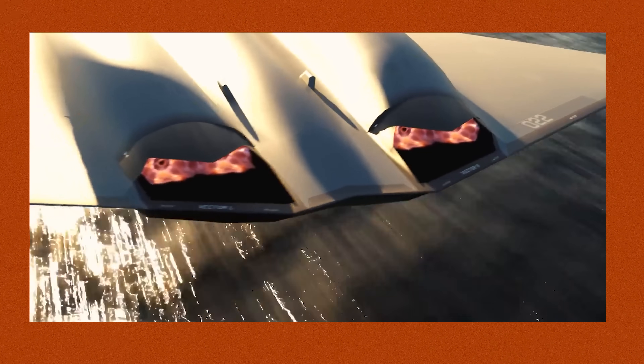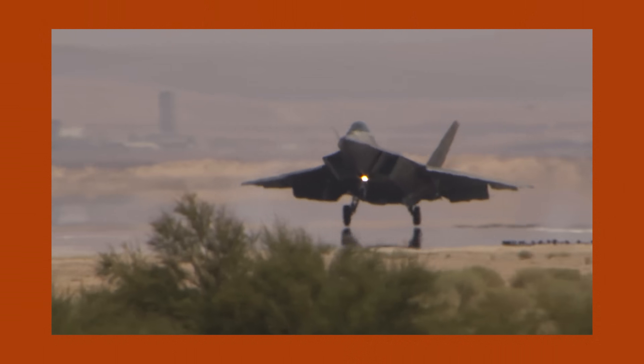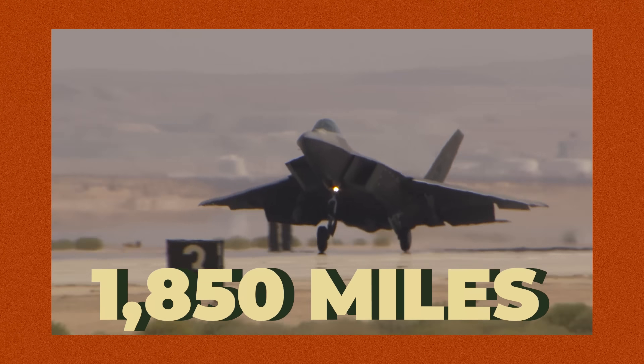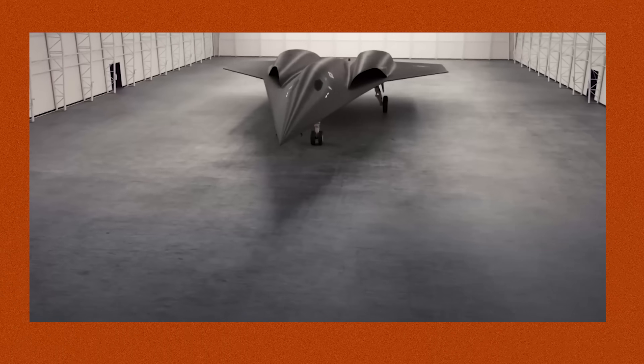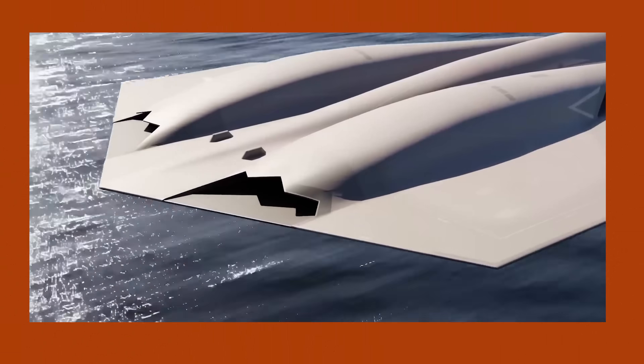The biggest benefit to this isn't necessarily speed or maneuverability — it's range. We know the F-47 is going to have the longest range of any operational fighter we've ever had. With external fuel tanks attached, the F-22 can go a little over 1,850 miles. I think it's safe to assume that the F-47 will have a range somewhere in the high 2,000s to low 3,000s mile range.